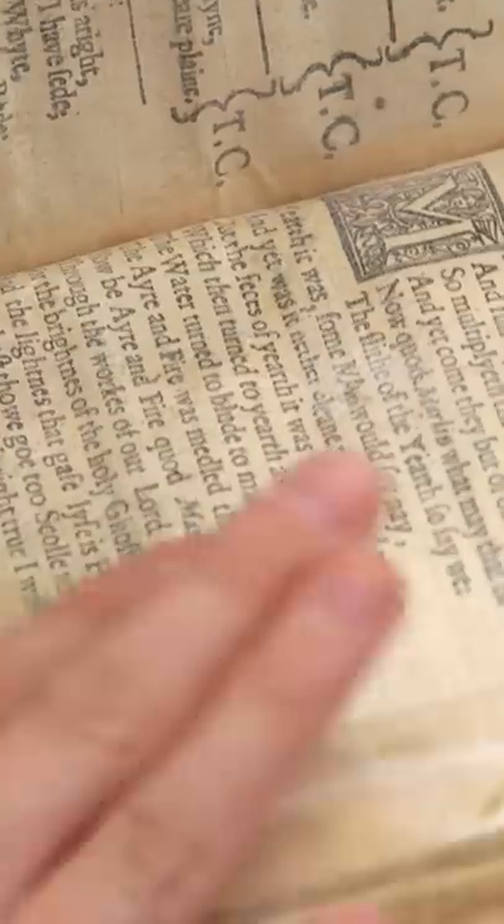So what do you think it's worth? I've known a complete copy that's beautiful without all these repairs that sold for over $30,000. This one, with all the repairs and missing a plate, I would place more around $15,000.